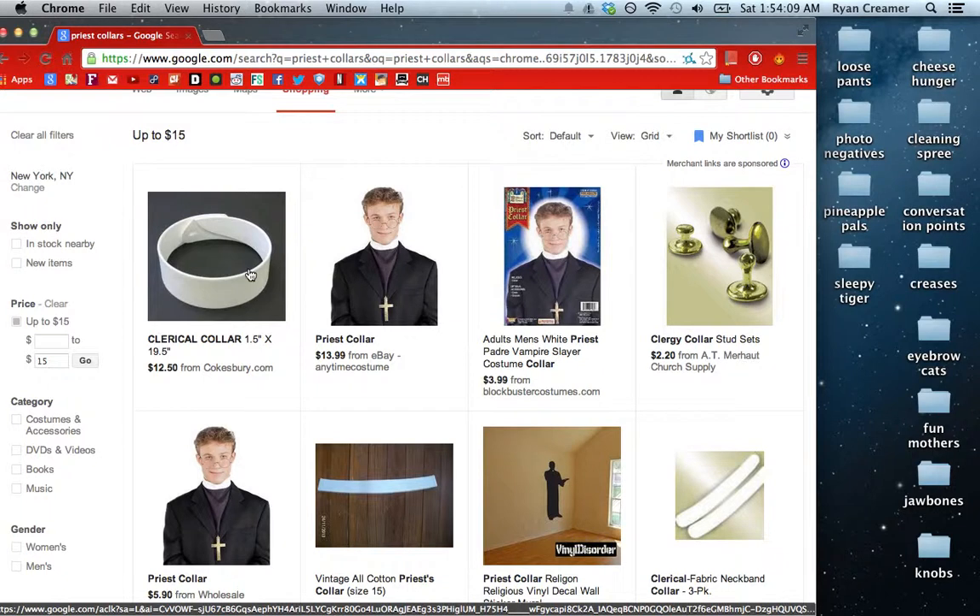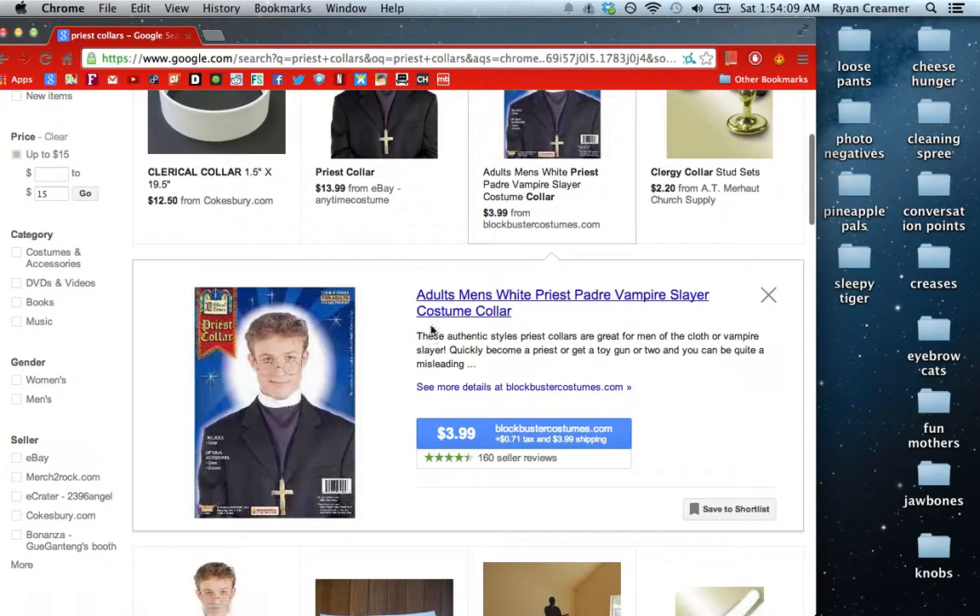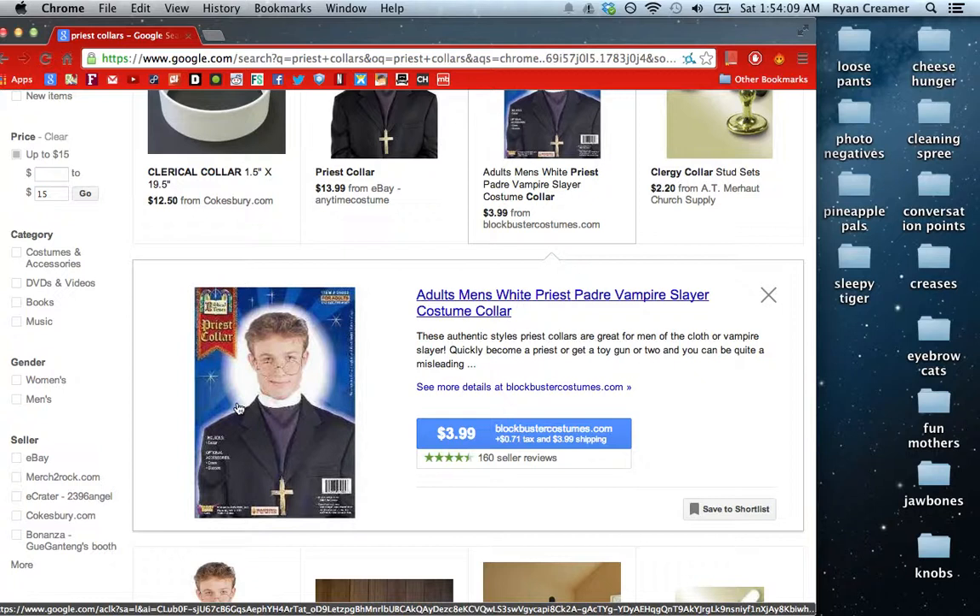So this clerical collar looks like a snap bracelet almost — $12.50, which is good — but I'm going to go for the one with the man on it because it's only $4, and he brings some kind of magic sparks to it as well, along with some sort of cross.